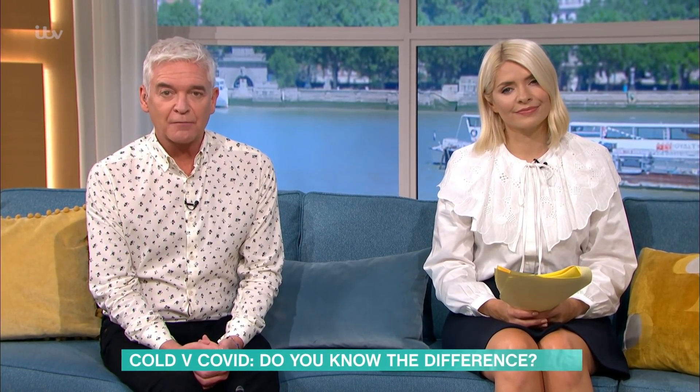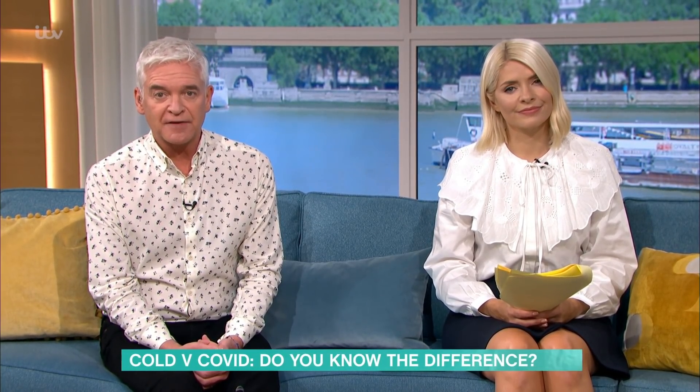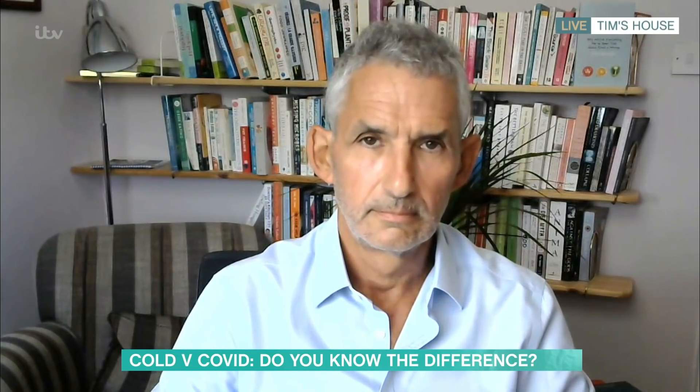As the new school term gets underway and many of us head back to work, you may find yourself suffering from the seasonal sniffles. How easy is it to tell the difference between Covid and the common cold? Today we're joined by Professor Tim Spector, who warns the symptoms can be alarmingly similar.